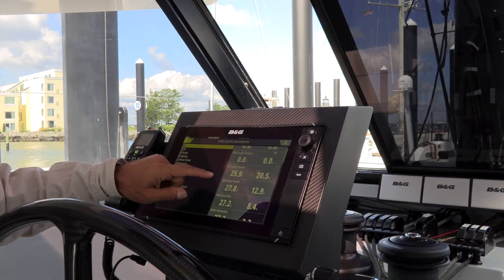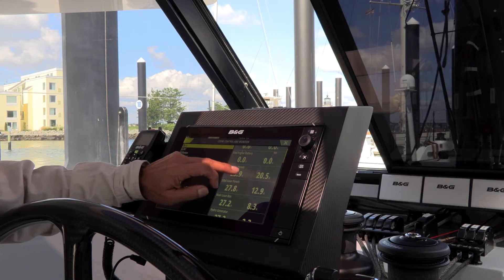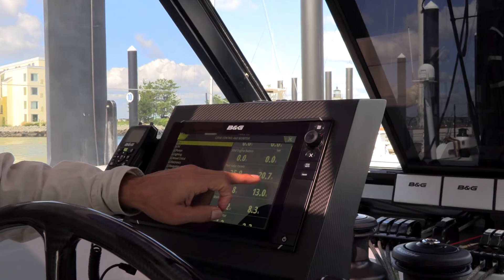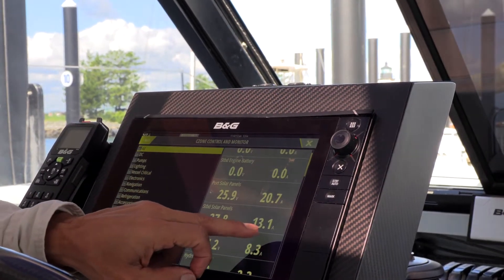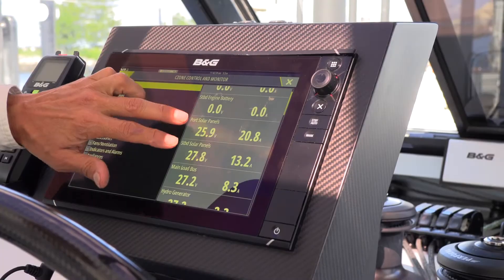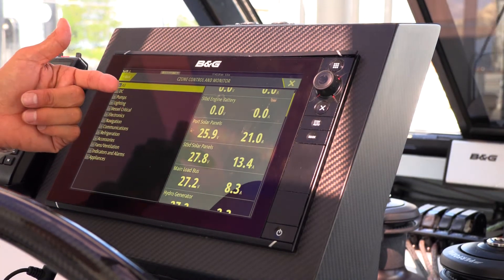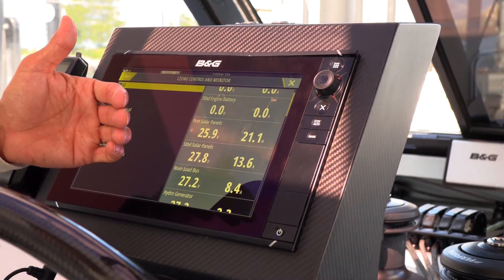The monitoring on this boat is C-Zone. This boat has a pretty considerable solar array. The port solar panels are monitored independently from the starboard solar panels, so this will vary a lot depending on shade as the sun moves. We're getting 20.7 amps at almost 26 volts on the port side, in addition to 13 amps at almost 28 volts on the starboard side. If you double this amperage, that's like 42 amps equivalent in a 12-volt system — this is a lot of power.